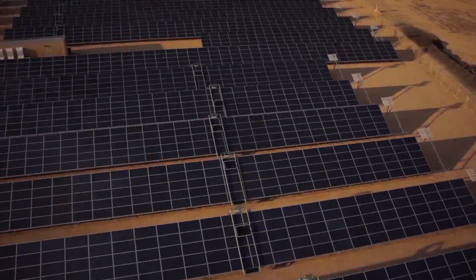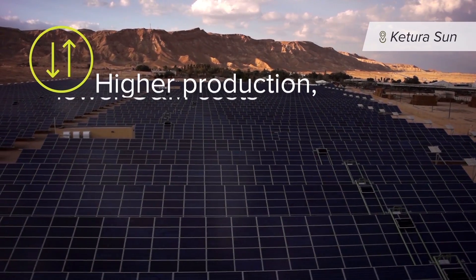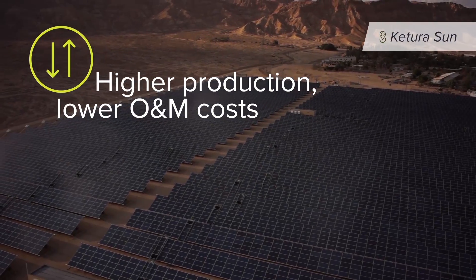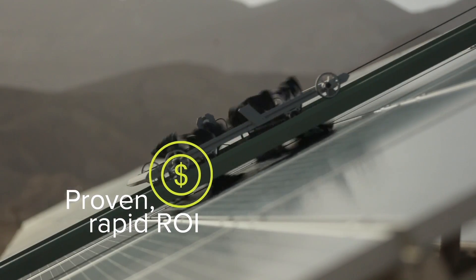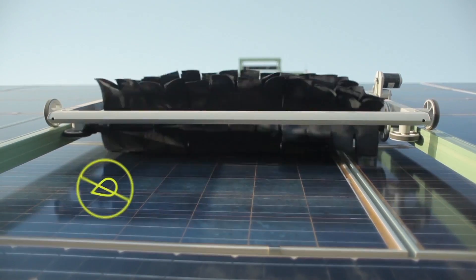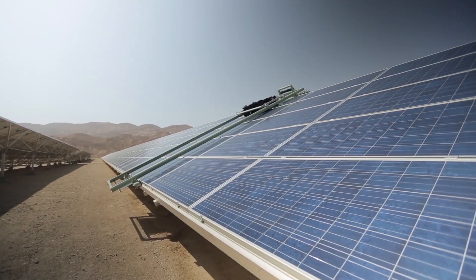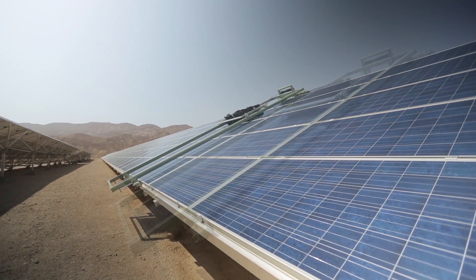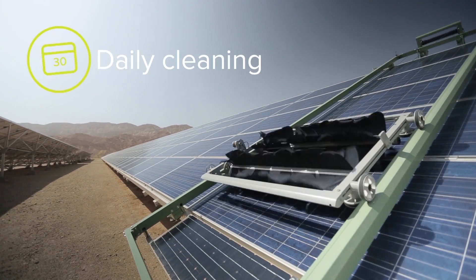For large solar parks in harsh, arid locations, E4 significantly raises output, completely eliminates soiling, and delivers ROI in as little as 18 months. Each water-free E4 cleaning robot uses a microfiber and controlled airflow cleaning system, removing 99% of panel soiling every day.